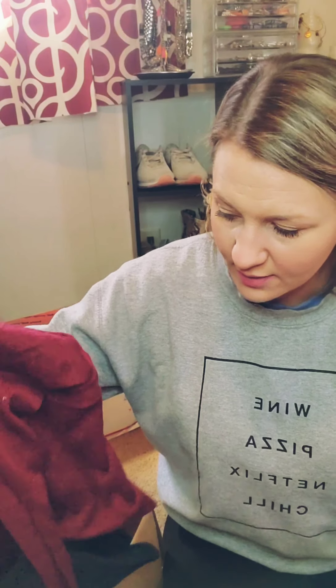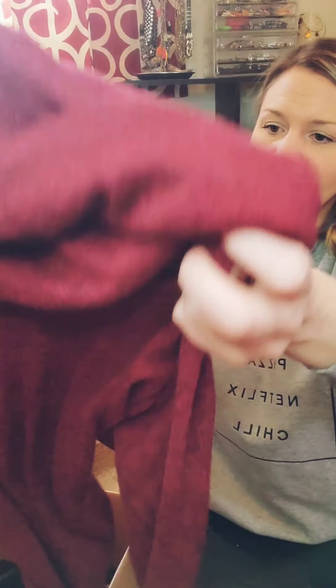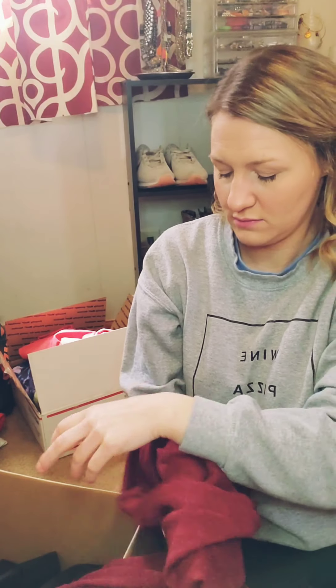Looks like we got some more LuLaRoe — tall and curvy, same size. Cool print — it's a really cool print. I like it. These are so soft. Every time I see these at Goodwill and stuff I'm like, man, these are so soft. No wonder so many people liked these for so long. Now I feel like they're not very popular — they've kind of saturated the market — but they are a comfy legging.